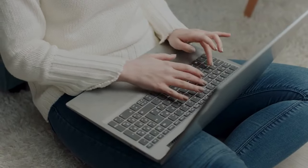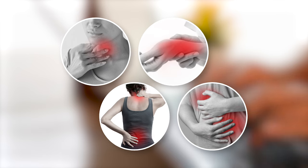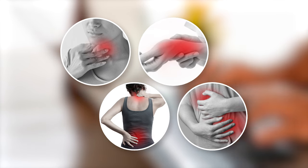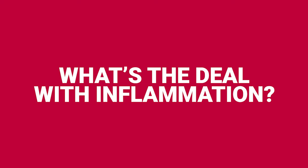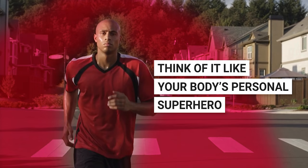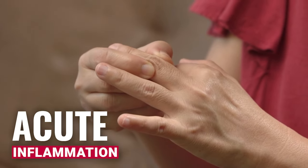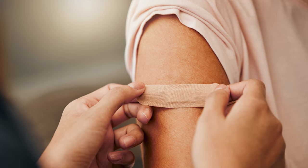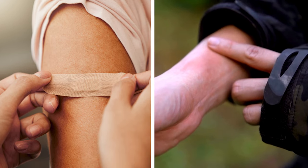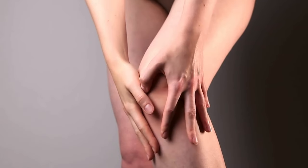Stick around because we're about to dive into some game-changing stuff. Let's break it down to the bare bones. We've got to get a good handle on what this whole inflammation thing is about before we can figure out how to tackle it. So what's the deal with inflammation? Think of it like your body's personal superhero, jumping in to defend you when there's trouble. Let's talk about the quick response team first — acute inflammation. Picture this: you get a cut or catch a bug, and your body's like, not on my watch. It sends in the troops.